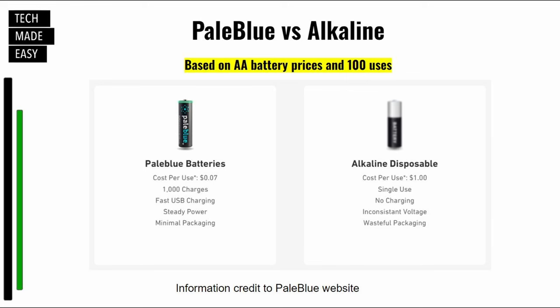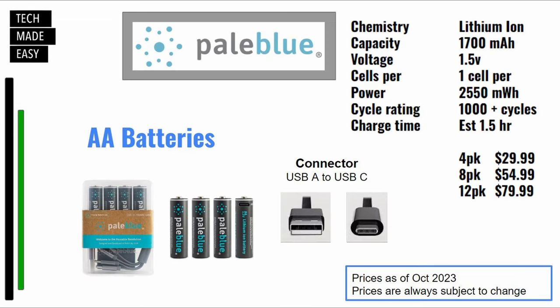Here's some information from the Pale Blue website — Pale Blue versus alkaline, based on AA battery pricing and 100 uses. The Pale Blue cost per use is 7 cents; alkaline is a dollar. Pale Blue has 1,000 charges; alkaline has a single use. Pale Blue has fast USB charging; alkaline does not. Pale Blue has steady power being lithium-ion; alkaline has inconsistent voltage. And they talk about packaging: Pale Blue's minimal packaging versus alkaline's wasteful packaging.